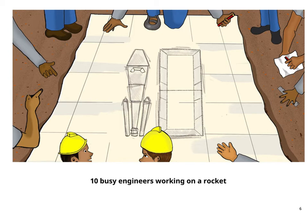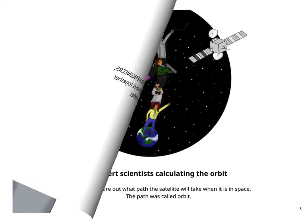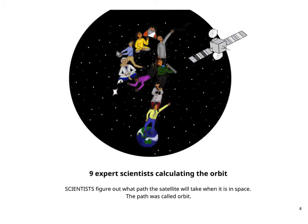10 busy engineers working on a rocket. Mechanical engineers, electrical engineers, and electronics engineers work together to assemble a rocket. 9 expert scientists calculating the orbit. Scientists figure out what path the satellite will take when it is in space. The path is called orbit.